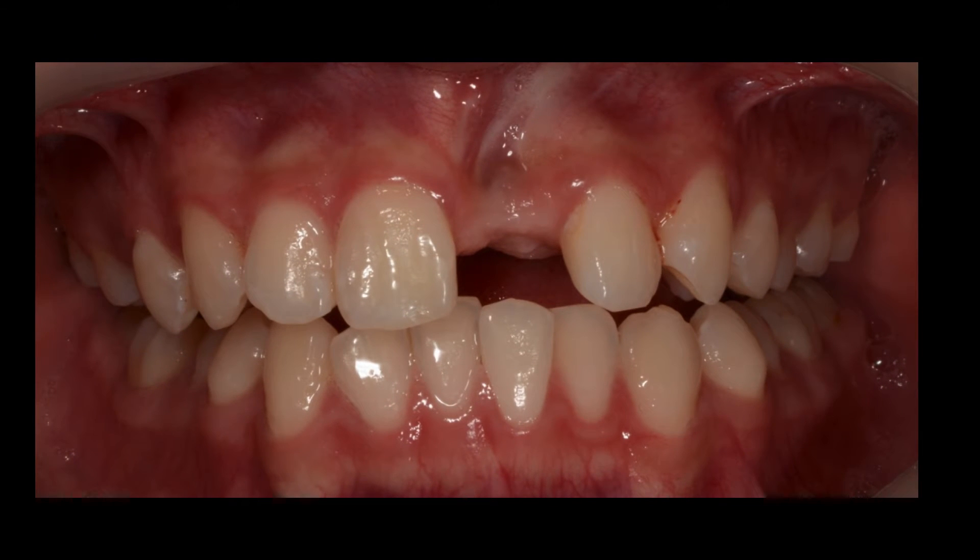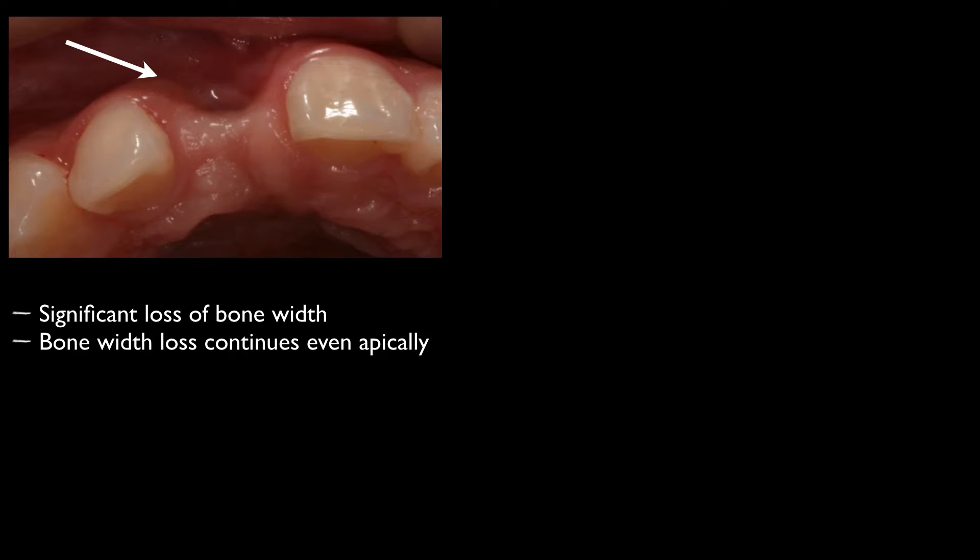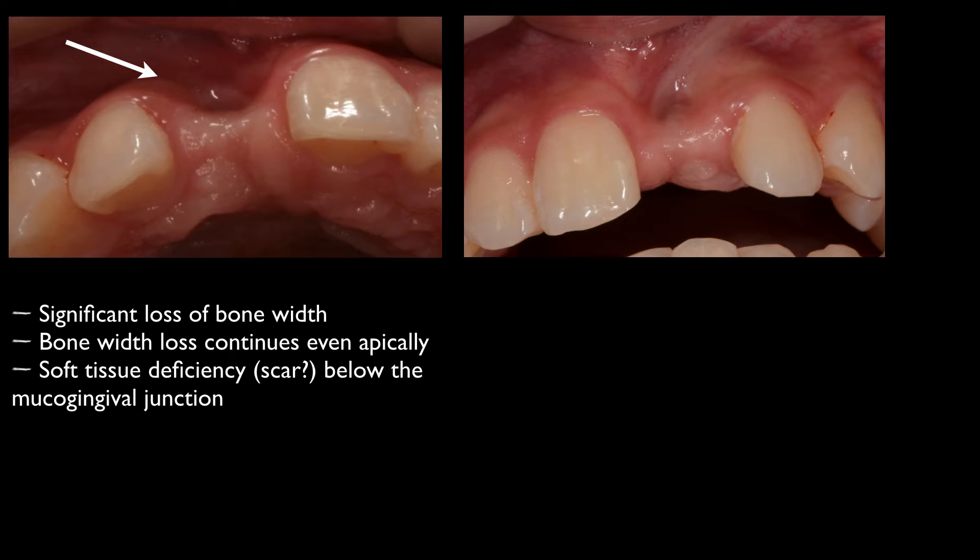As you can immediately see, there is a serious tissue deficiency at that site. The bone deficiency is rather wide and is extending significantly in an apical direction, well beyond the mucogingival junction. At the same time there seems to be a problem with the soft tissues as well. Just below the mucogingival junction the oral mucosa appears very thin and possibly there is scar tissue there.